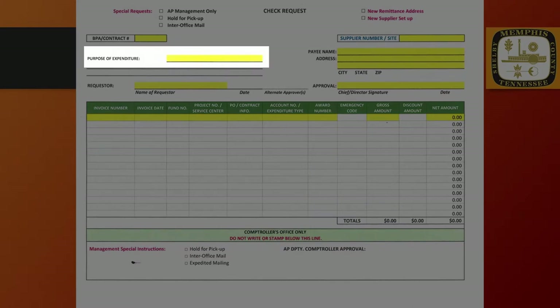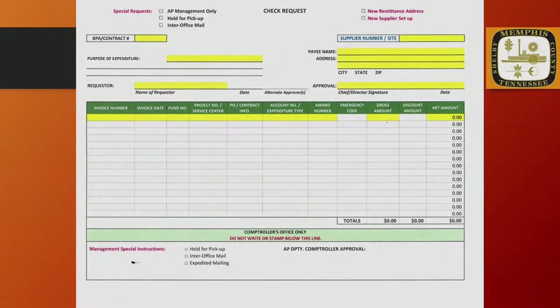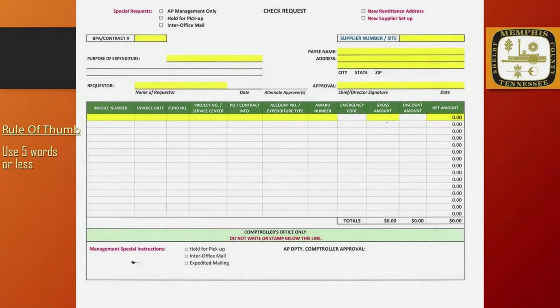The Purpose of Expenditure field should contain a very brief description of what the City is purchasing. A good rule of thumb to follow is to practice 5 words or less in this field.